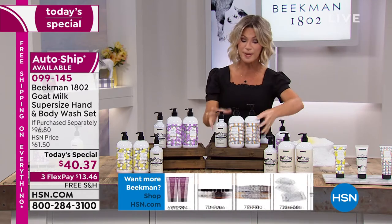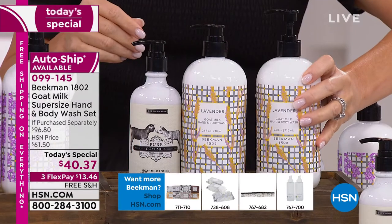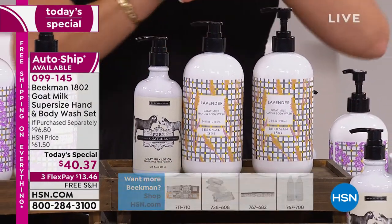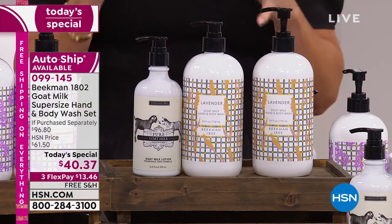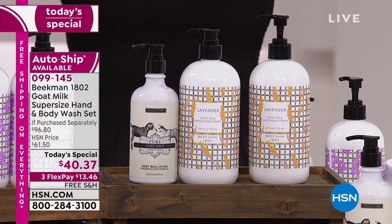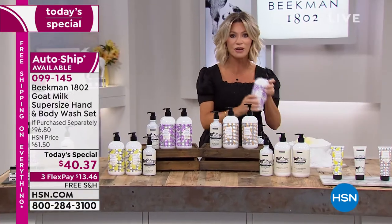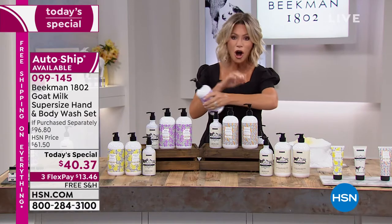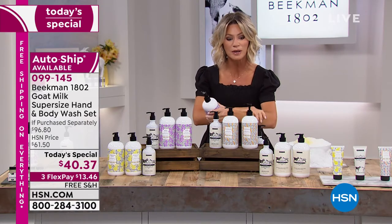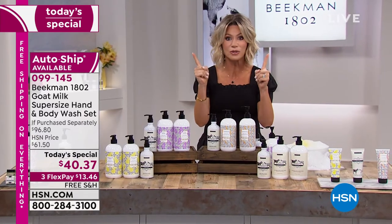Normally this would be expensive to ship because it's a lot of product. Each one of these is 24 ounces, so that's 48 ounces of cleanser plus the pure body lotion. There are many options for cleansing out there, but when you turn the bottle around and look at all the chemicals that go on your body — a lot of times going into your body — it's so important that we're putting minerals and the goat milk difference on our skin. And you see the difference after one use.